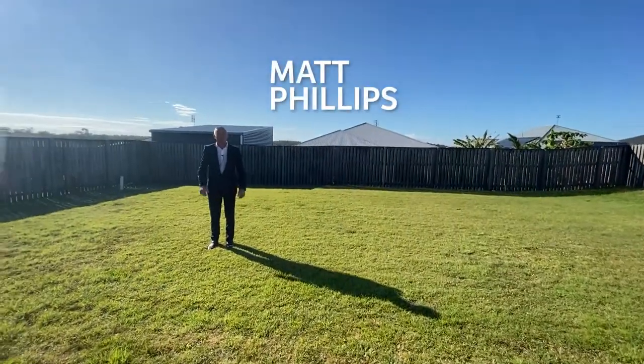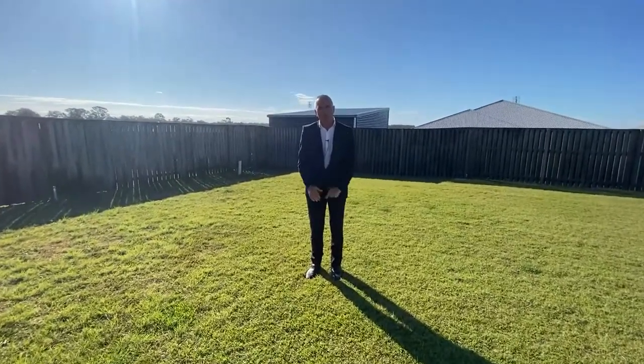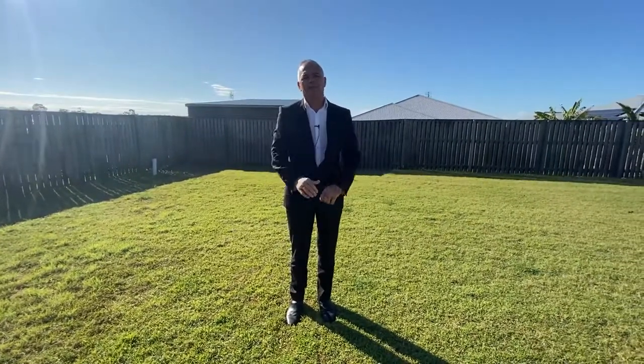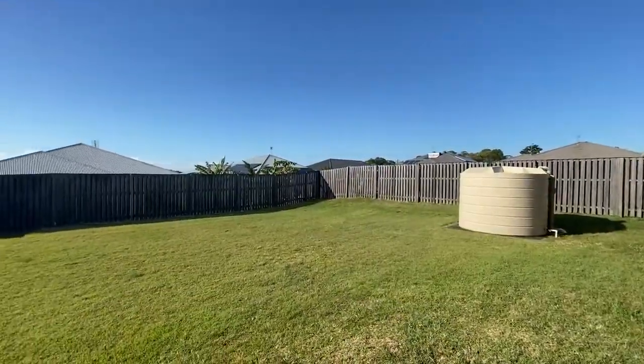Not only have we got a fabulous house inside, but also outside here at 14 Parkview. With very good side access and a huge back garden, there's plenty of room for sheds, pools, anything like that. Really it's a blank canvas and you can make your own statement here.